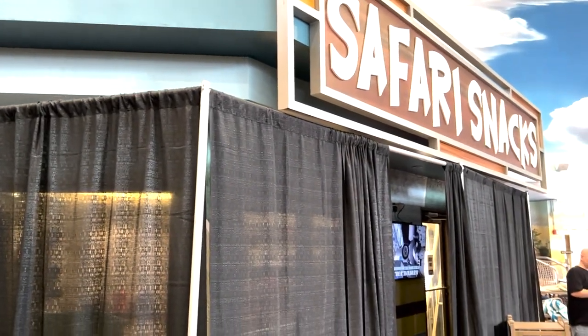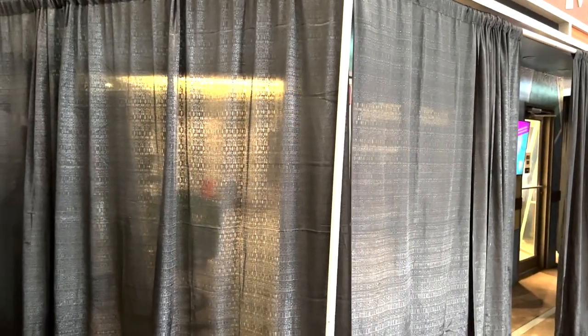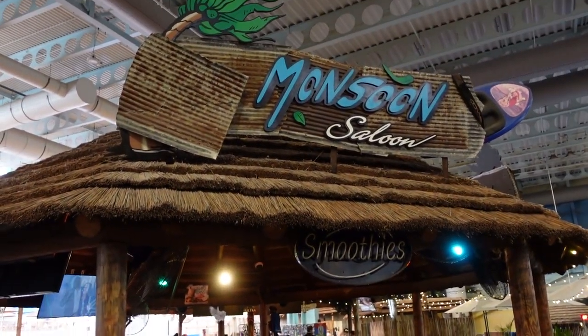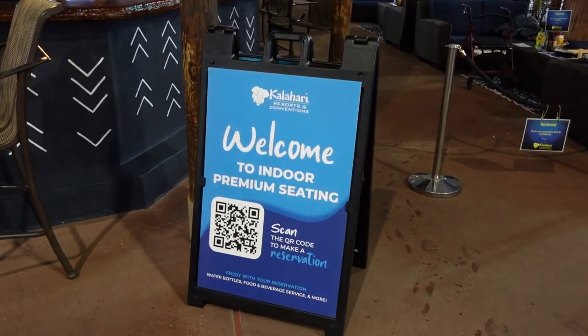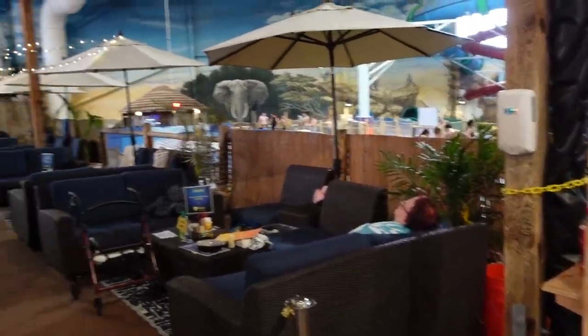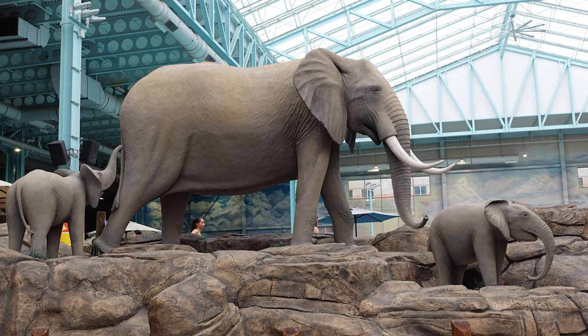With the Zulu Grill now open, Safari Snacks looks like it's still closed — they had the blinds up and it looks like they're doing some work inside. Next to the Monsoon Saloon, they've added a new indoor premium seating section with the feel of a patio-style bar. Originally this was just standard patio furniture, but they've upgraded it to cushion furniture like you see in the cabana. That concludes our new 2023 updates for Kalahari.